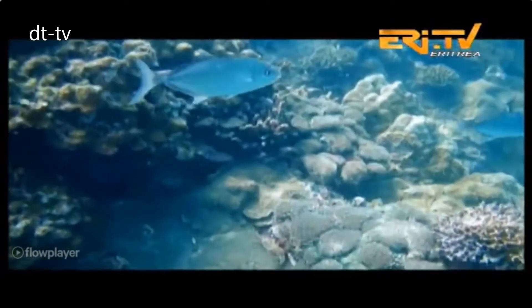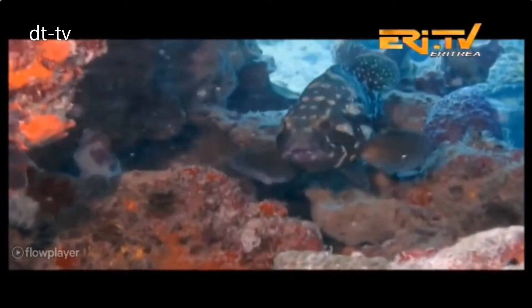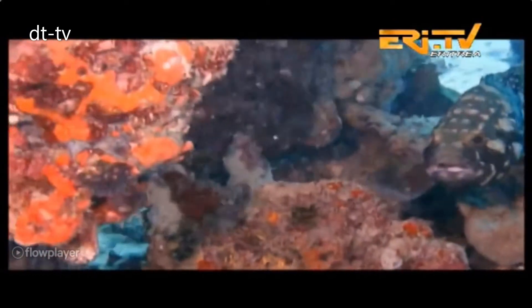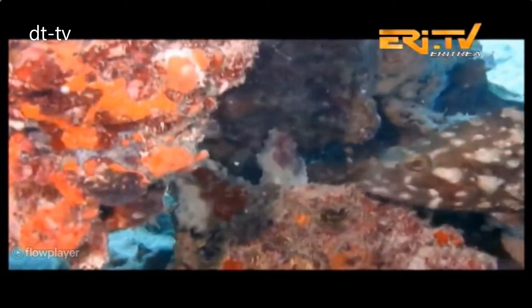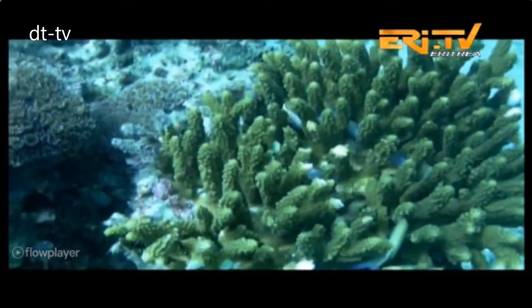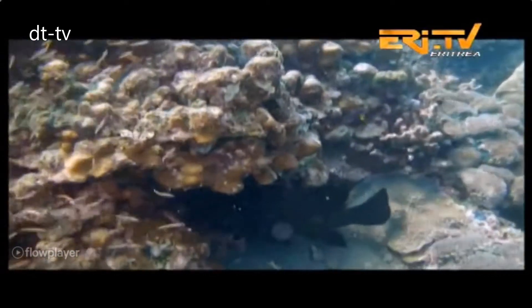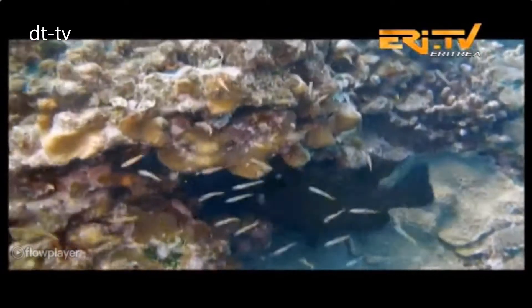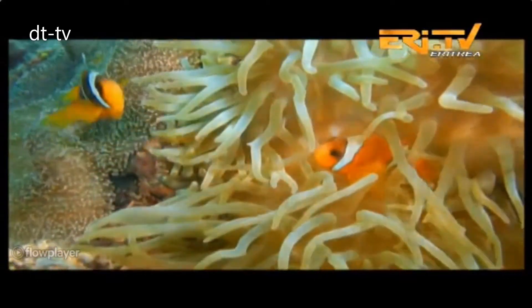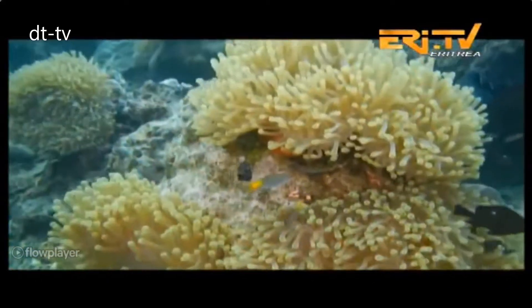The marine biodiversity in the Red Sea spans from unicellular species of fish. Over 1,000 different species of fish and 250 types of corals are found in the Red Sea. Besides invertebrates, mollusks and gastropods, as well as marine plants, such as three different types of mangrove trees, are among the major resources of the Red Sea.